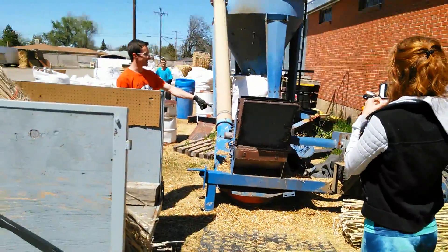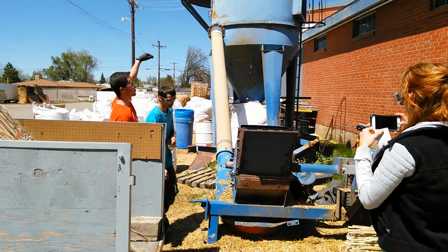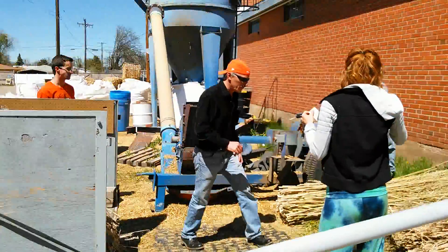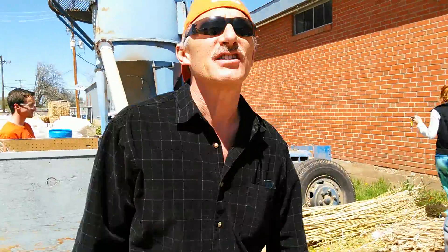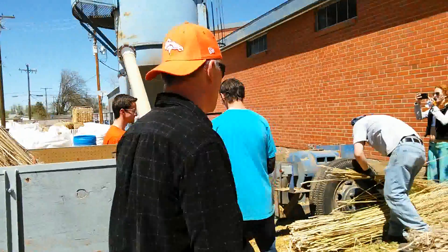Here we go. There's about 900 pounds of hemp that we're going to process today.